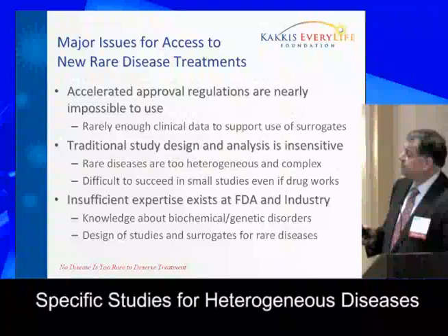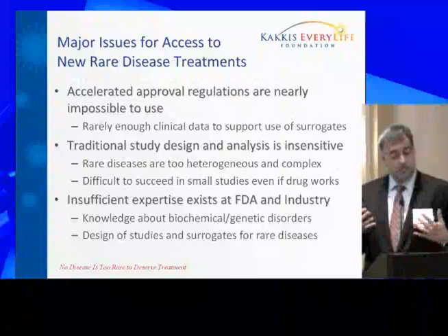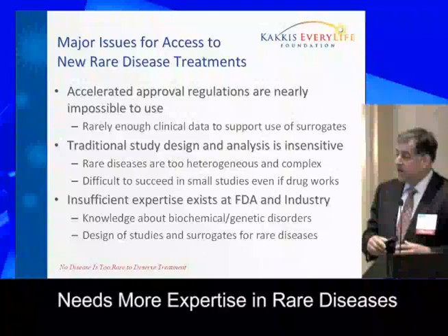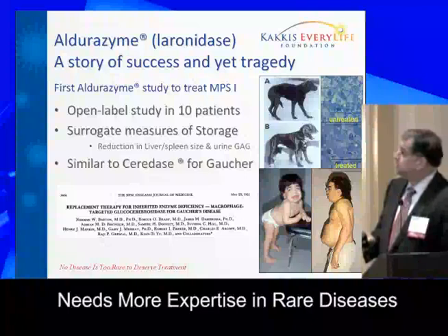I think there's also insufficient expertise, both at FDA and in industry. There is certainly a group at FDA that's been working the last few years, gaining experience and working very hard with some success. But I think there is substantially more expertise that could be brought to bear through organizational changes that might improve things.